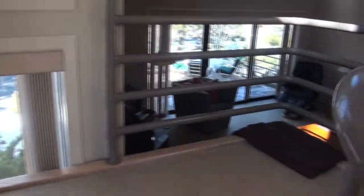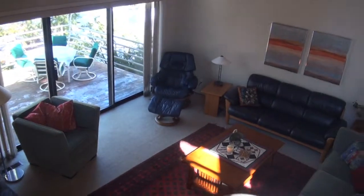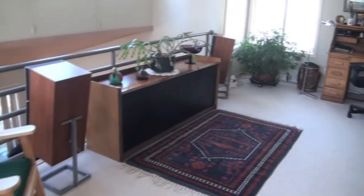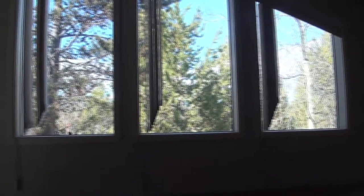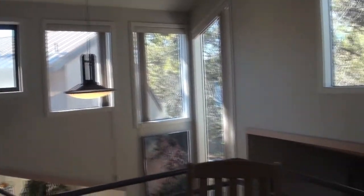Moving to the upstairs, there's a nice-sized loft. This area has fantastic windows and beautiful light all over this house.